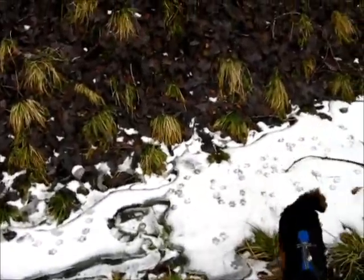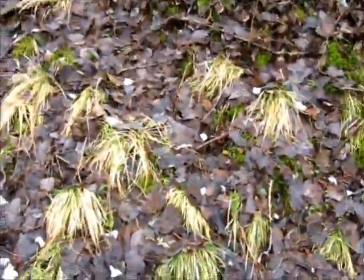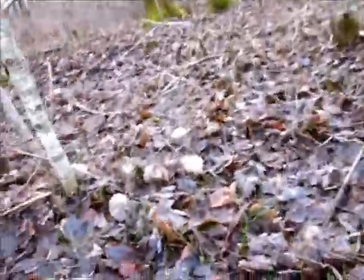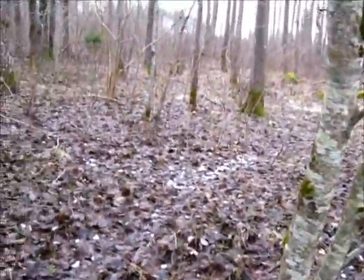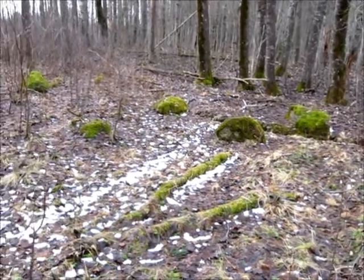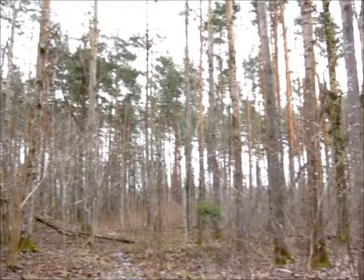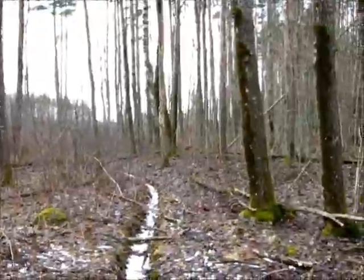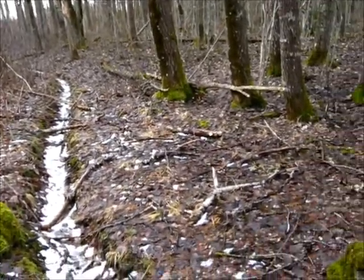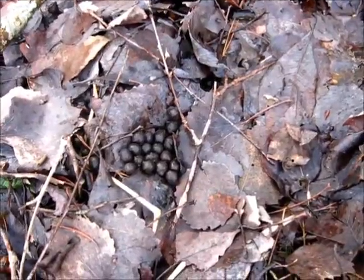Let's try to cross this creek. Easy, easy. The terrain instantly changes. What's up with this stone here? Looks like there's a little ditch or canal leading to that other ditch. Bunny poop.